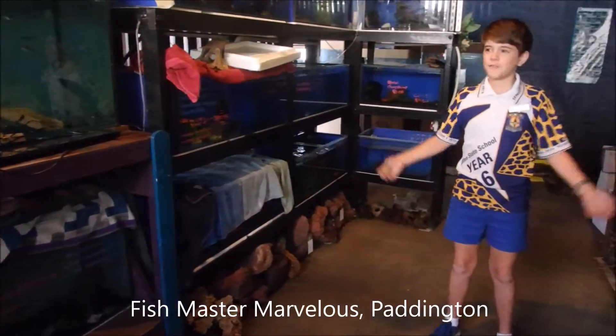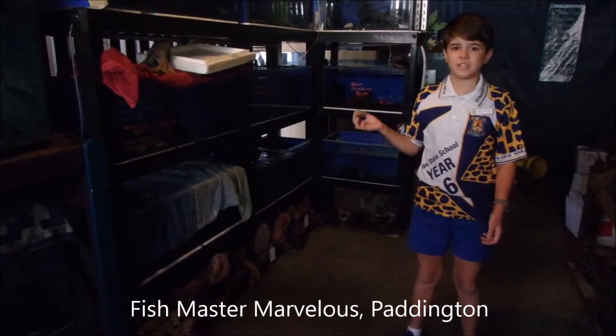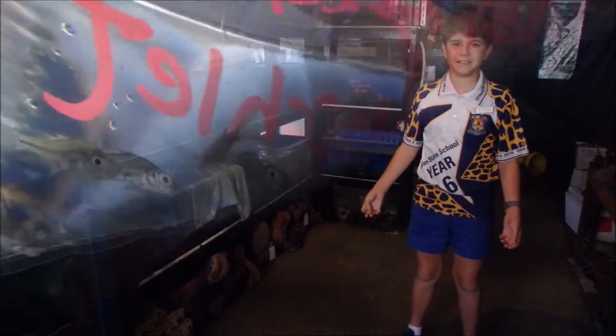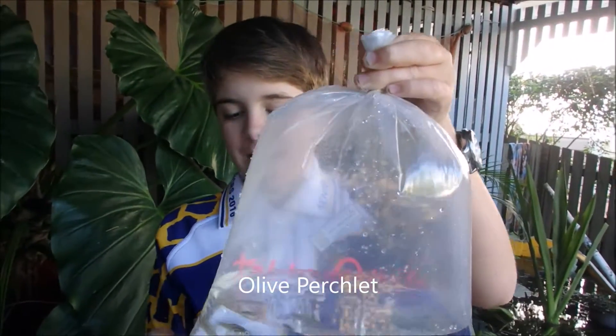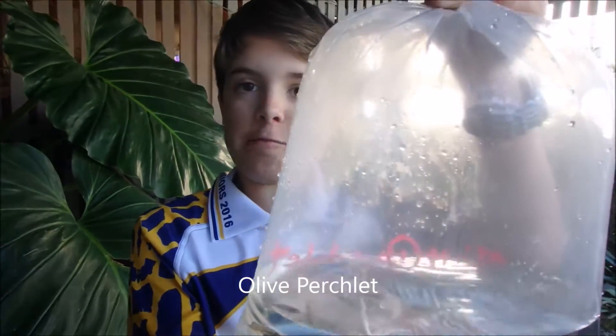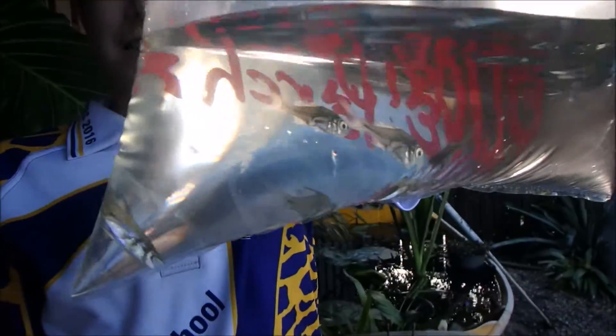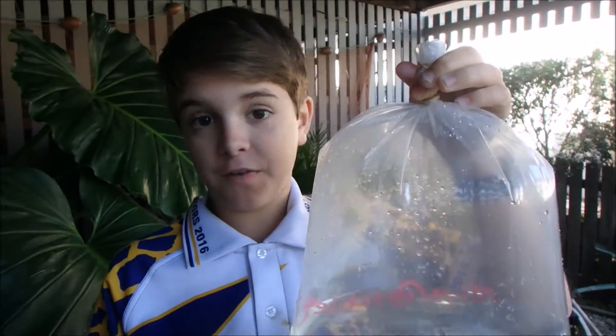Here we are at Fishmaster Marvelous at Paddington getting the fish ready to stock up our pond. So these are our first fish, and these are in fact olive perchlet. They're going to be going in our pond and will hopefully breed and lay some eggs, because they're not live bearers like some other fish are.